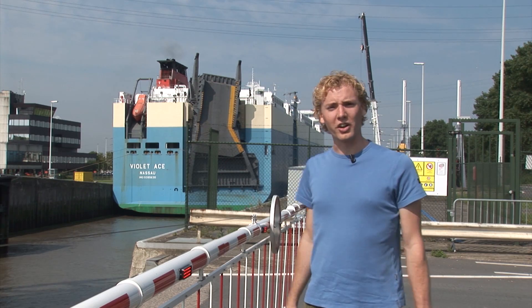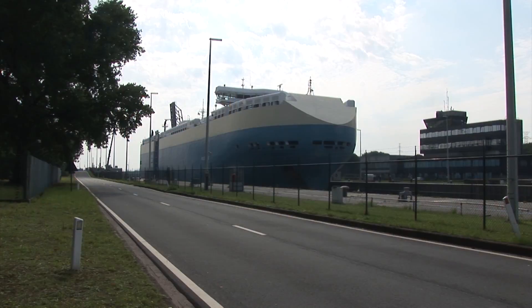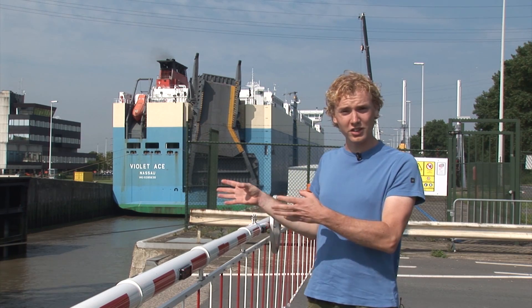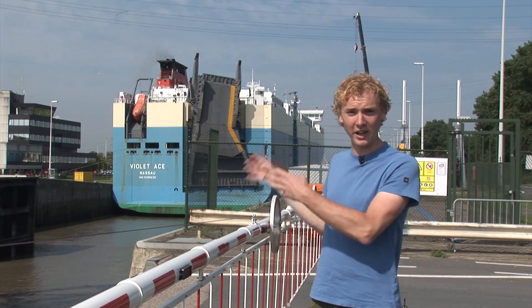This is the Kallo lock in the Antwerp harbor, which lies in the delta of the Scheldt River. Water levels here can rise up to 5 meters due to the tidal influence of the sea. This lock serves to protect the vessels from tidal influence; the vessels that moor behind this lock have a constant water level.